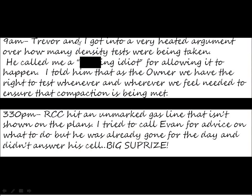Here's an excerpt from an actual diary: '9 a.m. — Trevor and I got into a very heated argument over how many density tests were being taken. He called me an idiot for allowing it to happen. I told him that as the owner, we have the right to test whenever and wherever needed. Later on, RCC hit an unmarked gas line not showing on the plans. I tried to call Evan for advice but he was already gone for the day.' This didn't help at all — it only documented problems and also documented conduct that isn't permitted.